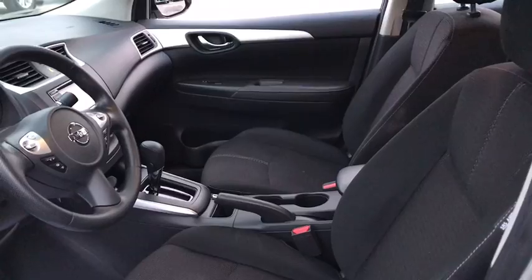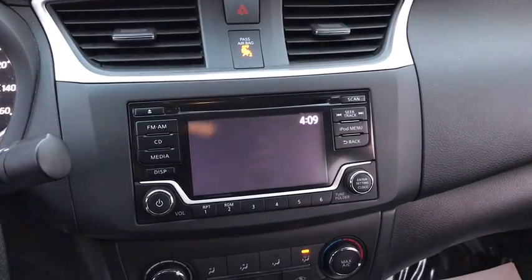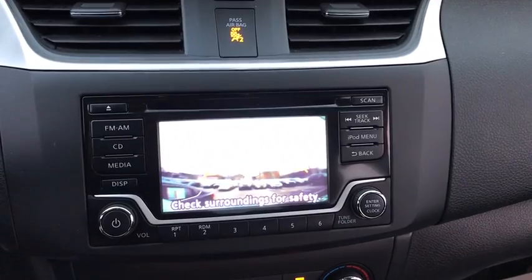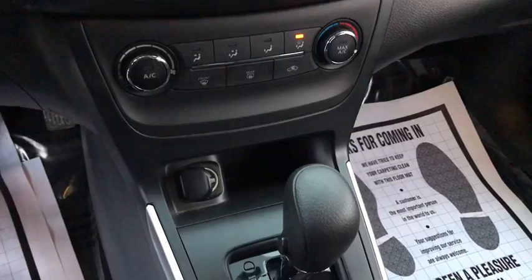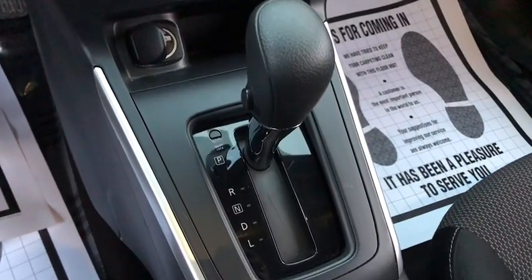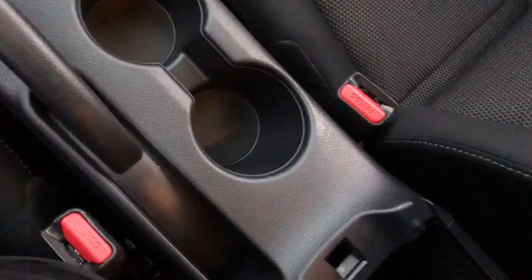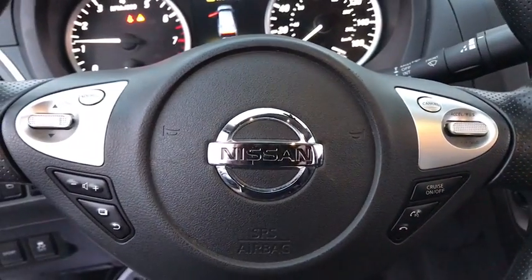This vehicle has less than 35,000 miles. Here are some of this vehicle's great options: backup camera, anti-lock braking system, steering wheel audio controls, keyless entry, traction control, stability control, Bluetooth, power steering, adjustable steering wheel, cruise control, front wheel drive, rear defrost, AM FM stereo radio, bucket seats, passenger airbag, MP3 player, CD player, trip computer, power windows.